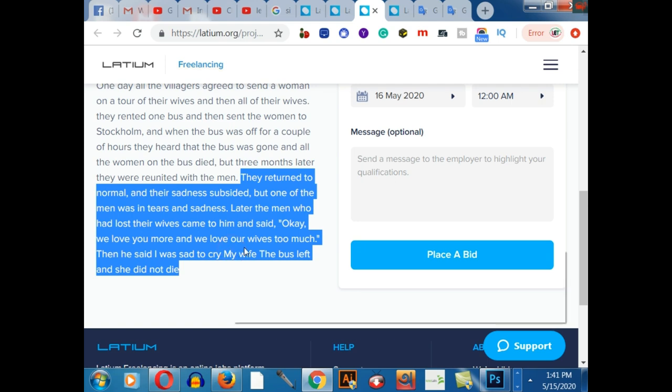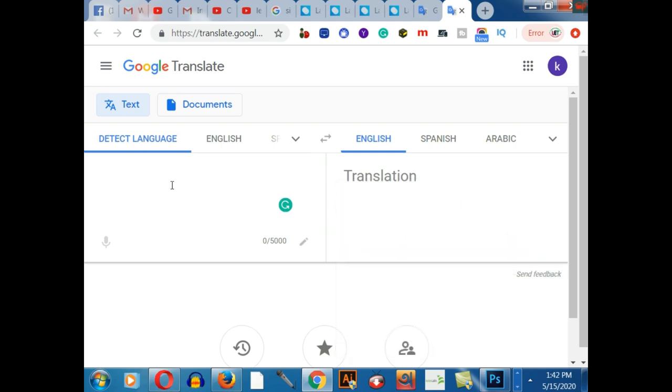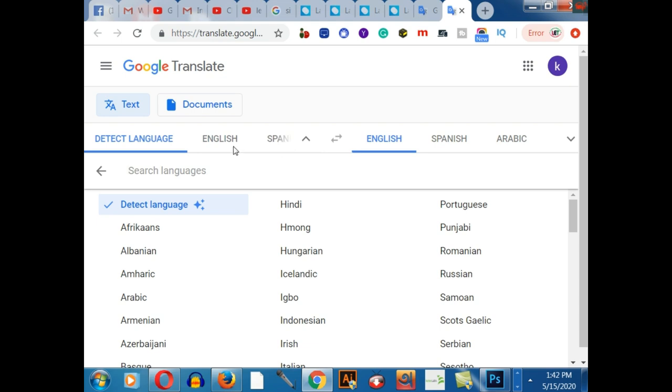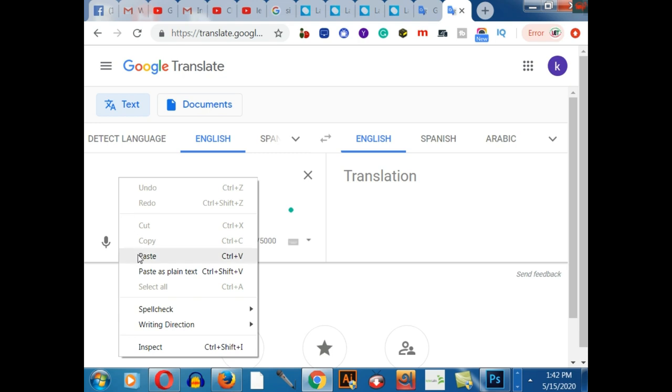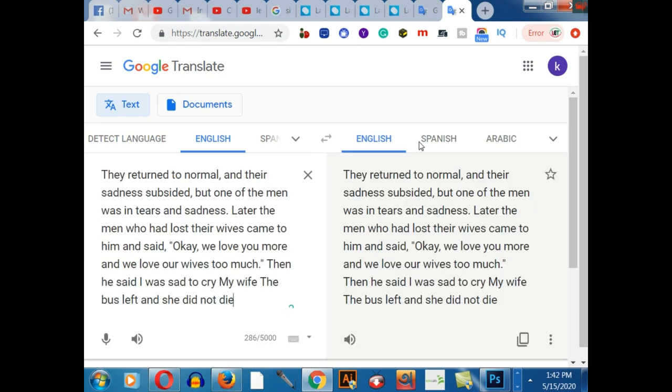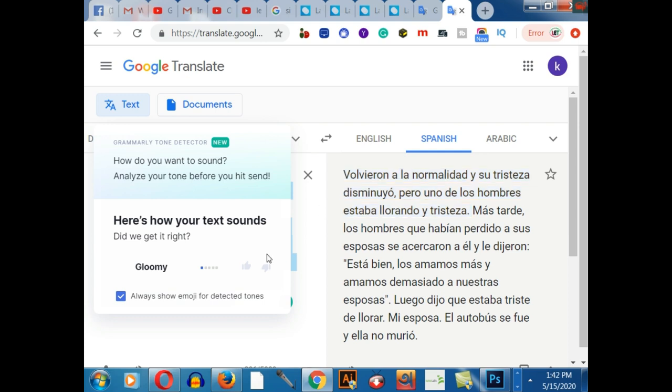For example, I'll copy this English transcript and convert it into Spanish. You come to Google Translator — this is free and available to you. After coming here, you select the language. I've selected English, and now I'll paste the script and translate it into Spanish. You simply choose English on one side and Spanish on the other.